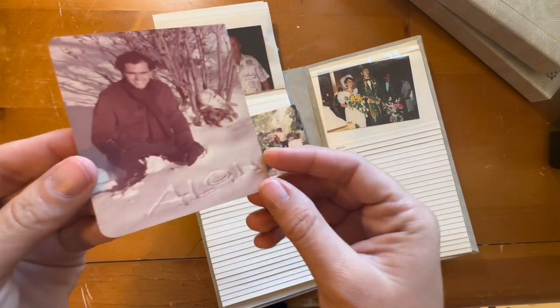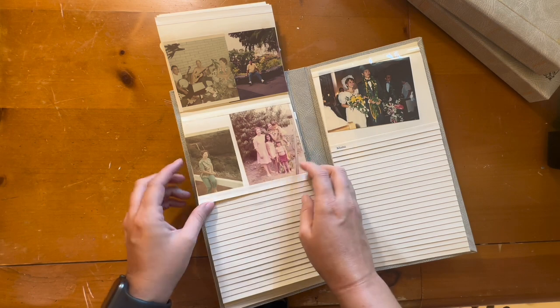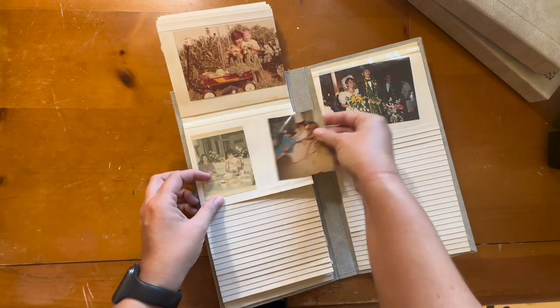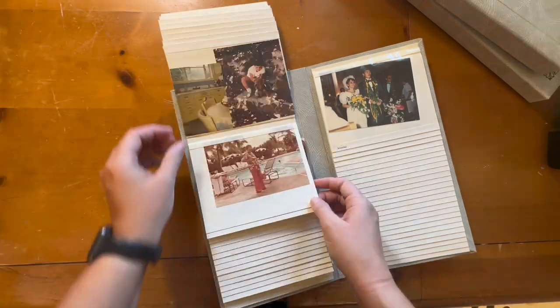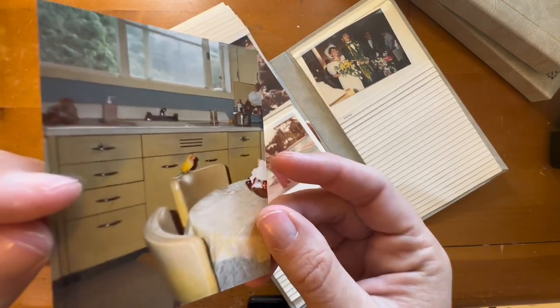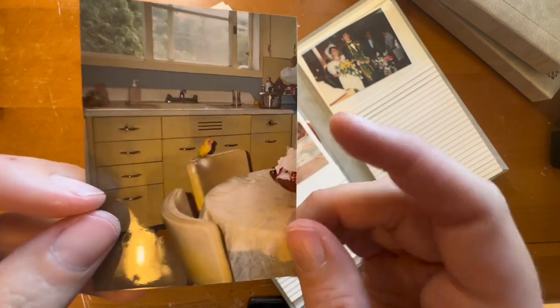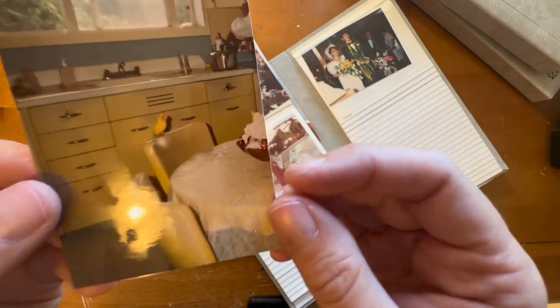Someone wrote 'Aloha' in the snow — the dresses are so good. This is the same house — I think they got a pet bird. Oh, look at her kitchen! I want to know if this kitchen still exists like this or if somebody redid it. Look at these chairs. And here's a dining room table — my set is similar to this.